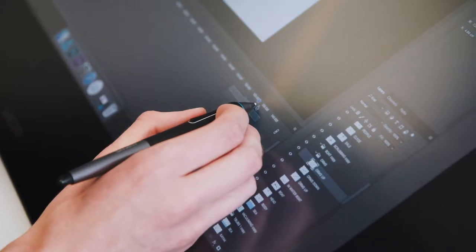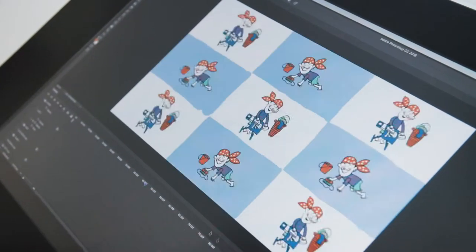One of my live briefs was working with Nick Sharratt, who wanted us to animate some of his children's songs. He gave us the illustrations and we were to animate them to the music.